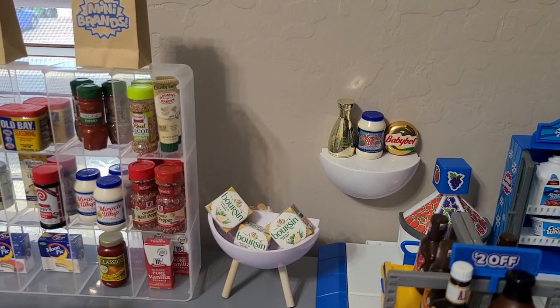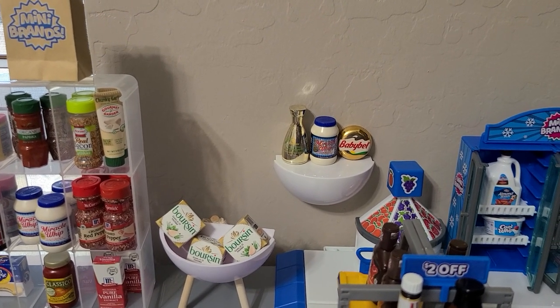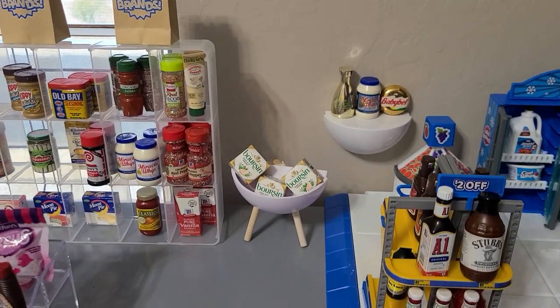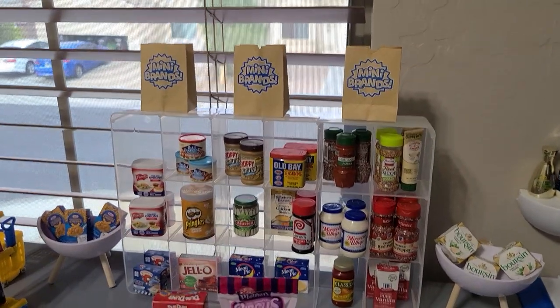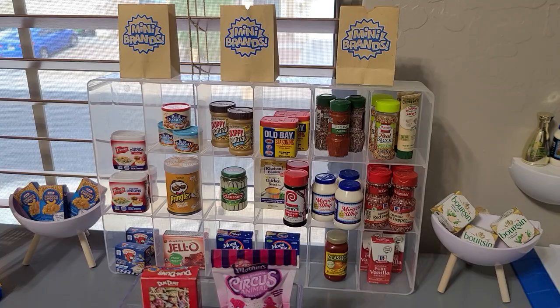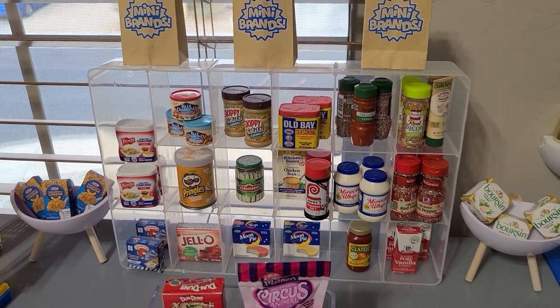Over to the left, continuing with groceries — on this shelf I've got the rare mini brands: the golden Baby Bel cheese, the Miracle Whip, metallic Miracle Whip, and the gold soy sauce. We have a little display here of Boursin cheese spread, and in the back some dry goods, seasonings, and cute Moon Pies at the bottom.